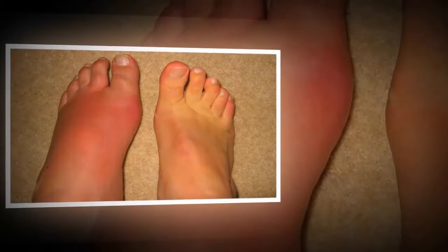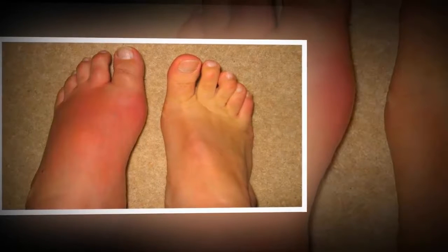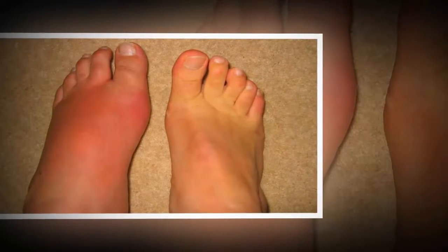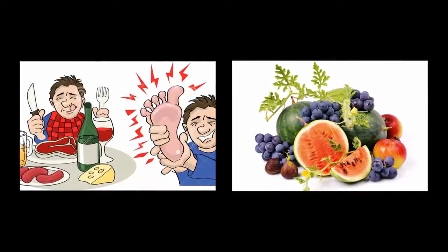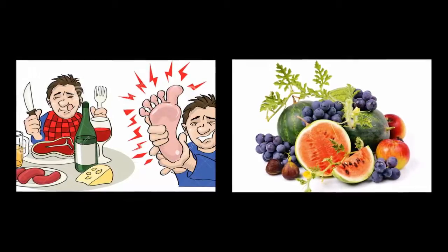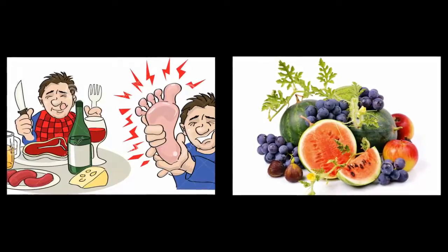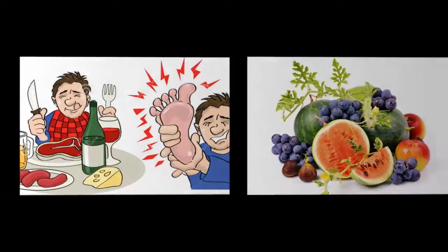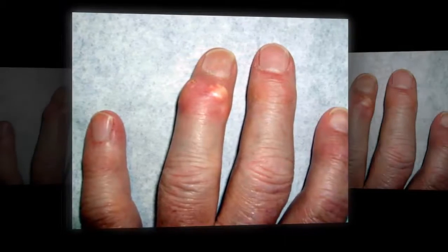The DASH — Dietary Approaches to Stop Hypertension — diet, which is high in fruits and vegetables and low in salt, sugar, and red meat, can lower levels of uric acid in the blood. The American Heart Association has long supported the DASH regimen as a way to help avoid heart disease. Conversely, the unhealthy Western diet is associated with a higher risk of gout, said Dr. Hein Choi of Harvard Medical School in Boston and colleagues. The Western diet describes the fatty, salty, sugar-laden fare of many Americans.